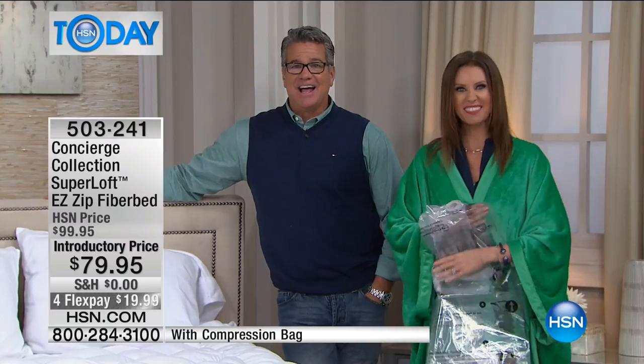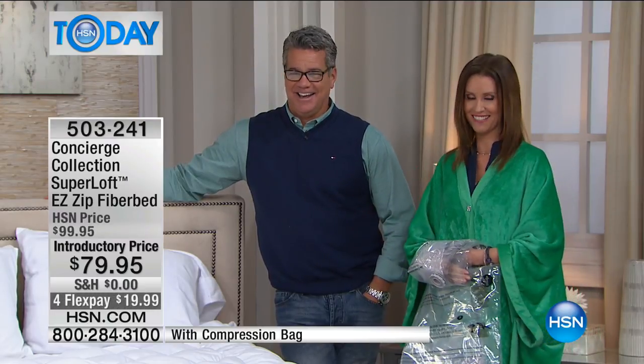And guess what? Guess who's next? Leslie! She has a set from Beaches. I'm excited. See you on Monday.